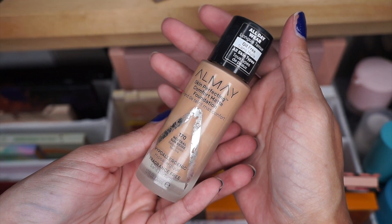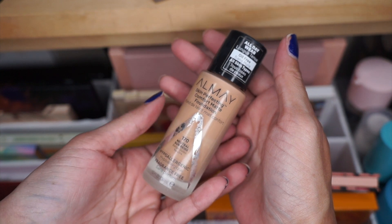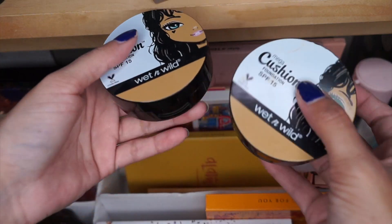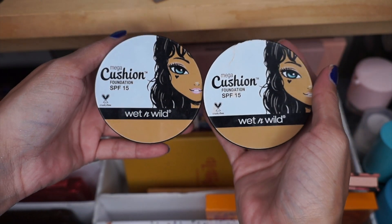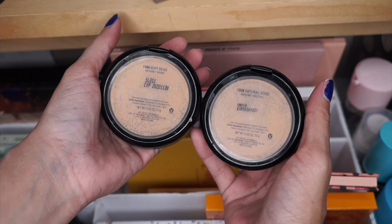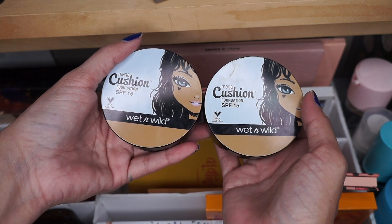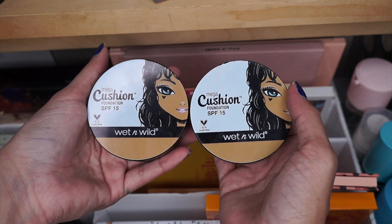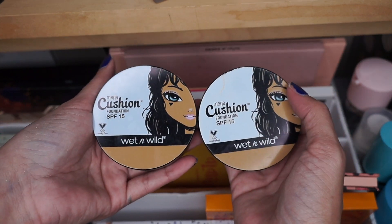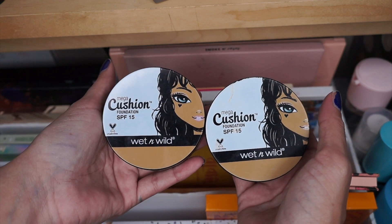I have the ELF Flawless Finish Foundation — it's already breaking up. I'm going to toss this one. I actually purchased it at Dollar Tree and I didn't care for it. I do have the Ameu Skin Perfecting Comfort Matte Foundation — I actually do like this one, so I'm going to keep it. I do have two of the Wet and Wild Cushion Foundations — I also picked these up at Dollar Tree. When I was pregnant with my son I was really dry, so I loved these during my pregnancy. Now I am no longer dry, so I am going to toss these.